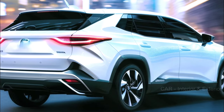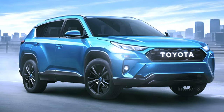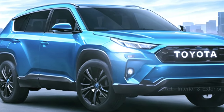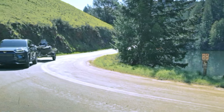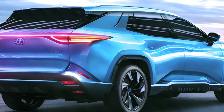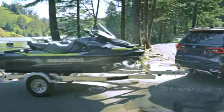Toyota understands the importance of interior comfort and versatility. We anticipate possible increases in seating arrangements and cargo space, making the Highlander even more practical for families on the go. Toyota is also known for introducing new convenience features that aim to improve both the driver's and passenger's overall experience.